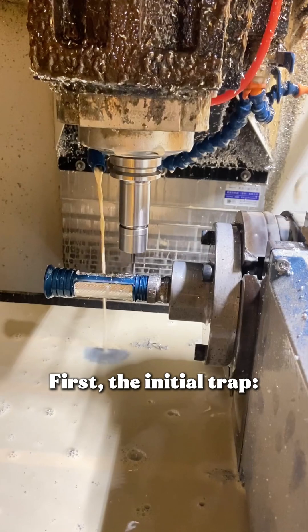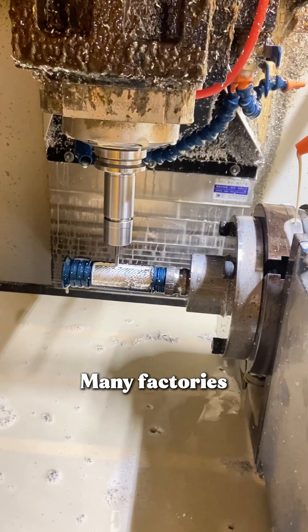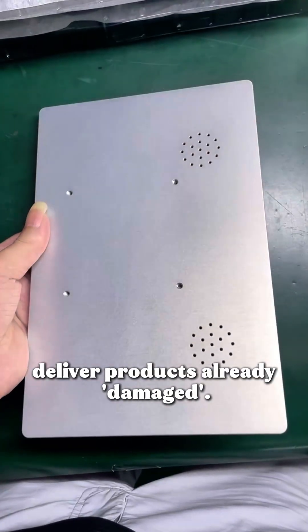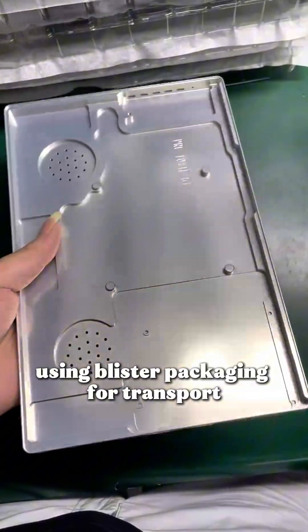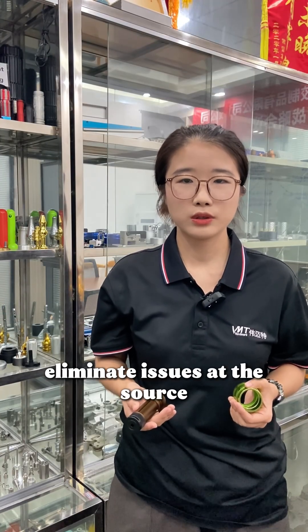The first trap: surface defects, commonly known as scratches, burrs, and handling marks. Manufacturers, due to improper clamping and transportation, deliver products already damaged. We recommend regional clamping methods, using blister packaging for transport, and standardized handling to eliminate these issues at the source.